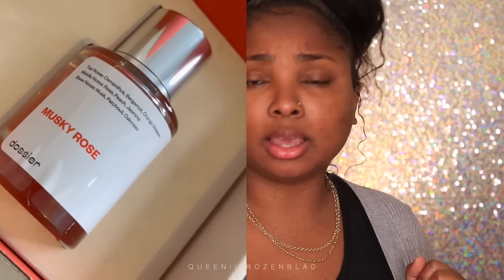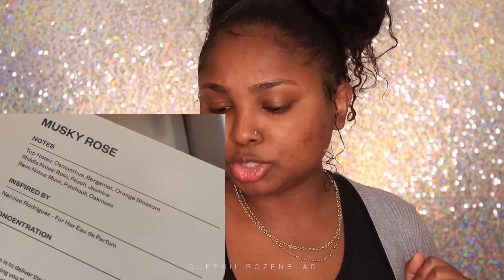Alright, let's see which one this is — this is Musky Rose. Top notes are osmanthus, bergamot, and orange blossom. Middle notes are rose, peach, and jasmine. Base notes are musk, patchouli, and oakmoss. This is a 50ml bottle, and you get the little sample like I just showed you, and you try that first.